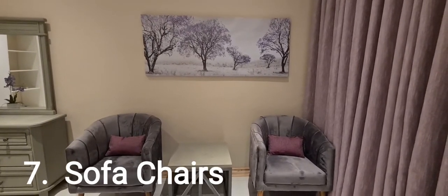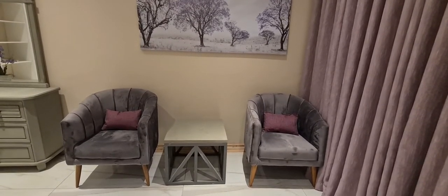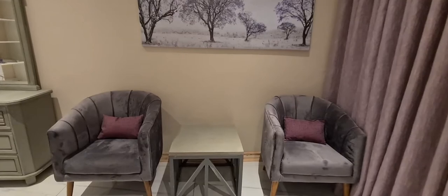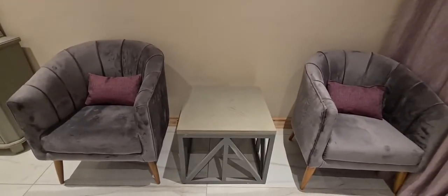Number seven are sofa chairs. I like sofa chairs in a bedroom because sometimes you want to hang out in your room but not sit in your bed all day. You can enjoy a cup of tea or read a magazine. You can put just one sofa chair or even a chaise.